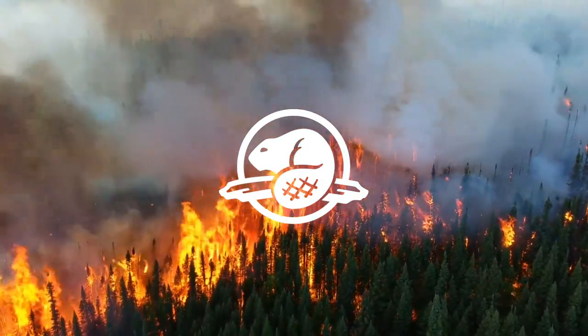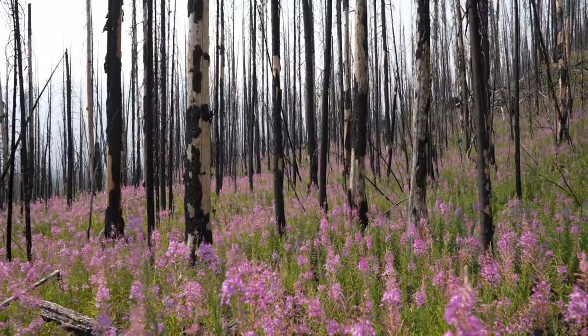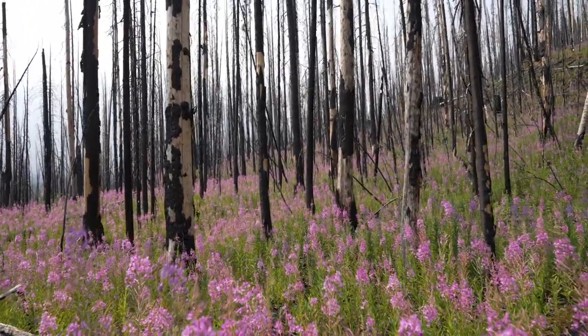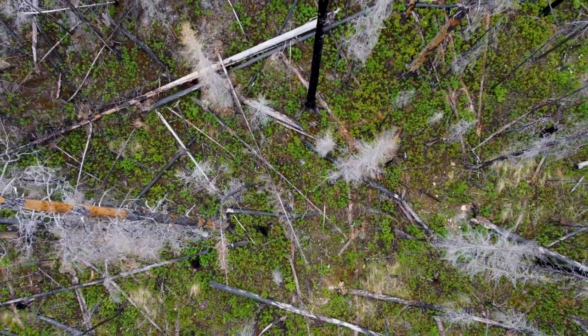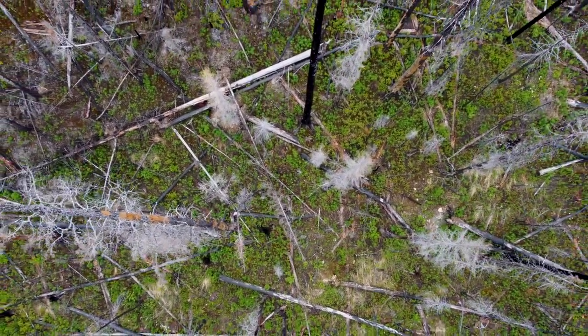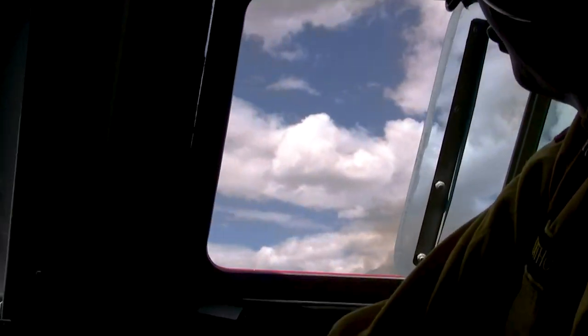Forest fires are really a natural disturbance and renewal process. Fire suppression is any tactics that are used to control or extinguish a wildfire once it starts.